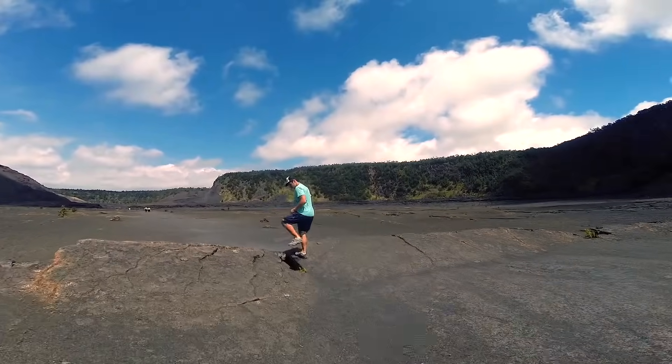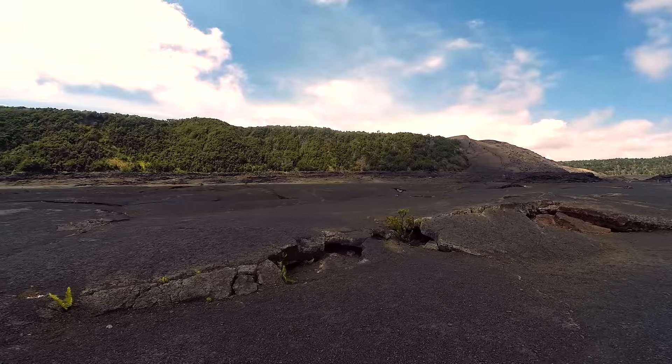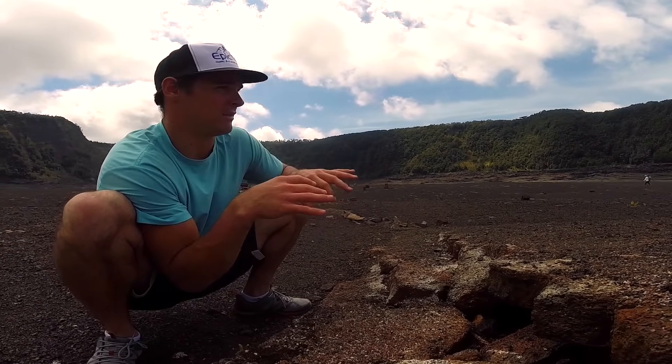We just finished hiking down to the Kilauea Iki crater lava lake. It's basically the crater floor from what used to be where the volcano was erupting. It's all this hardened black lava rock now. There's still a little bit of steam coming out of some of the cracks — little holes blasting steam out everywhere.